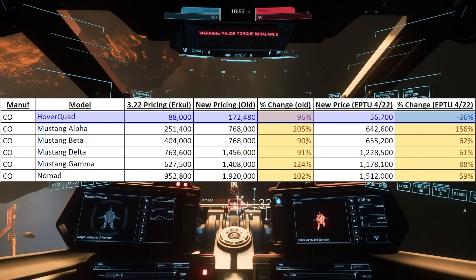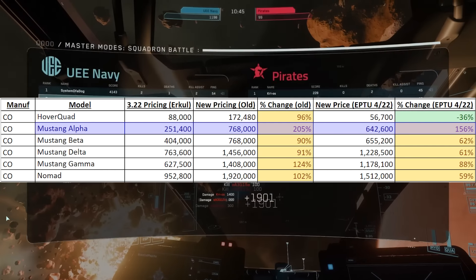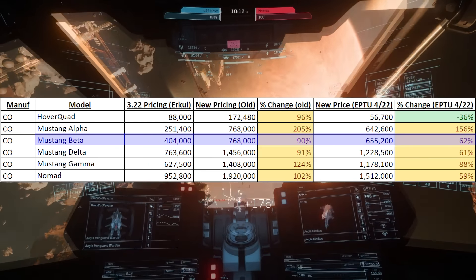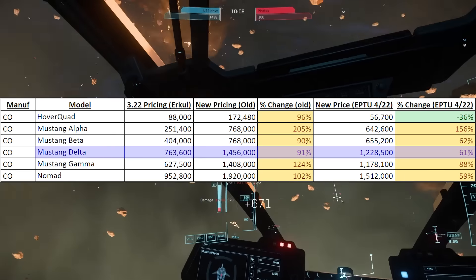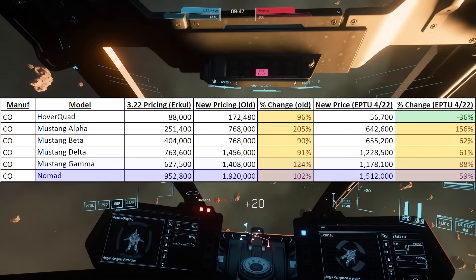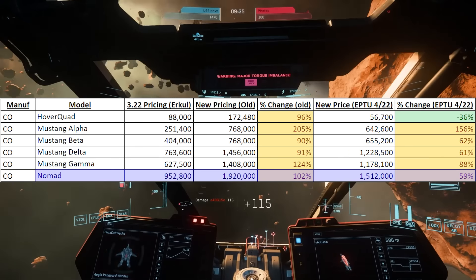The Hover Quad from Consolidated Outland is going from $88,000 to $56,000 — it's actually cheaper than before. The Mustang Alpha is going from $251,000 to $642,000. The Mustang Beta is going from $404,000 to $655,000. The Mustang Delta is going from $663,000 to $1.2 million. And the Mustang Gamma is going from $627,000 to $1.1 million. The Nomad is going from $952,000 to $1.5 million. These prices are also all cheaper than the original leak.